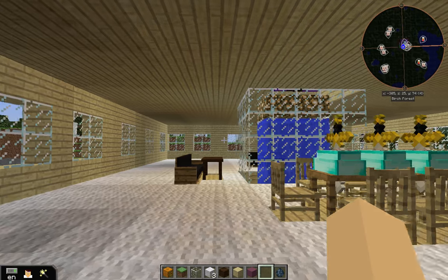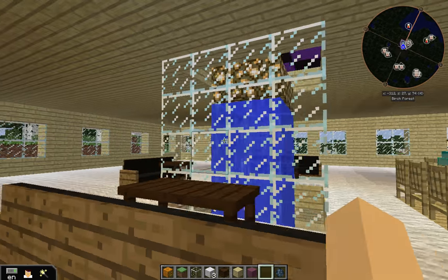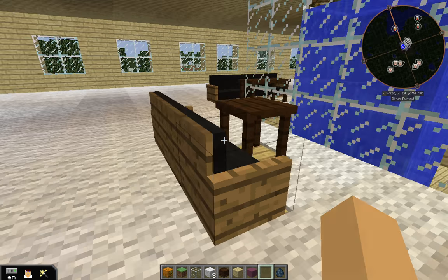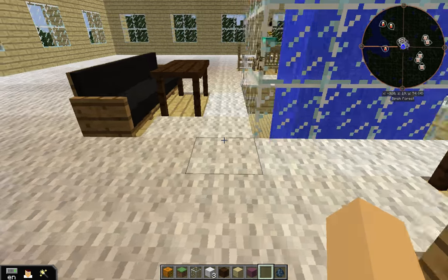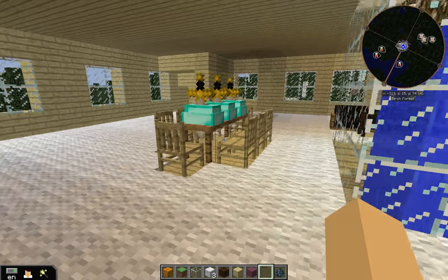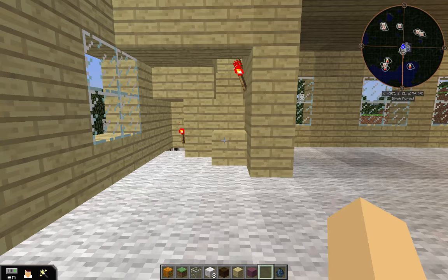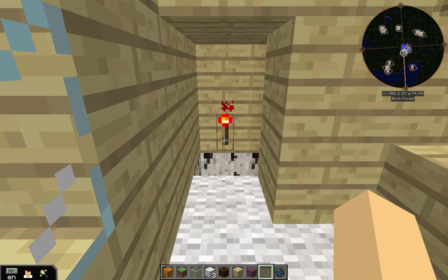This is the second floor. There's an aquarium — there's a squid at the bottom down there. And this is where you can watch the squid and stuff. Here's the dinner table, and there are torches right there.